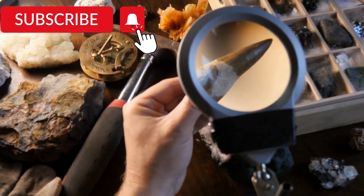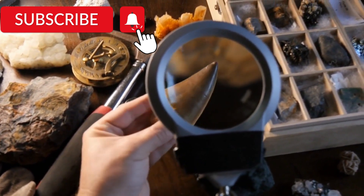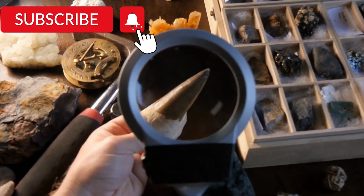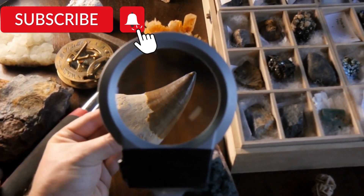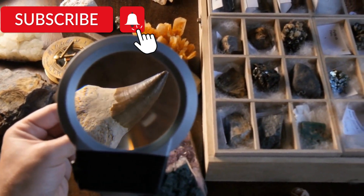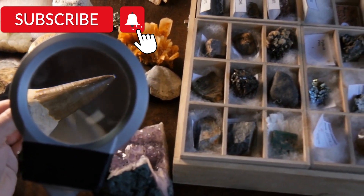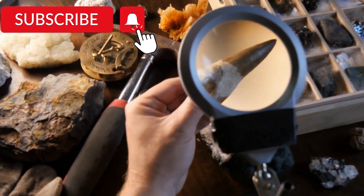And that concludes our countdown of the top 10 most famous dinosaurs in history. Each of these creatures played a unique role in the prehistoric world and their fossils continue to fascinate and captivate us to this day. From the soaring pterodactyl to the fearsome T-Rex, we hope you enjoyed learning about these incredible creatures that roamed the earth millions of years ago.